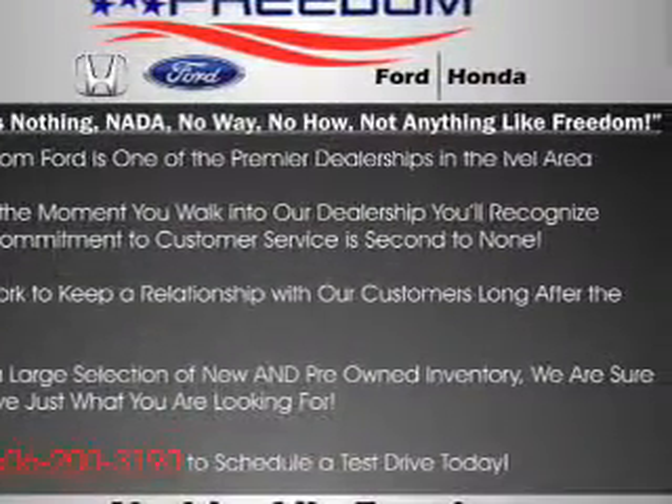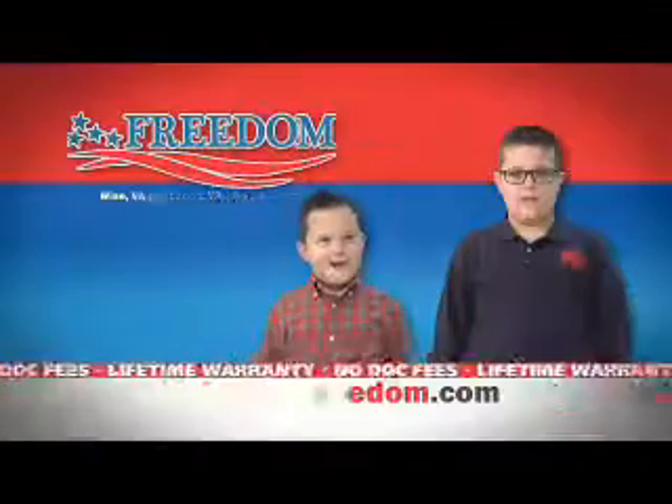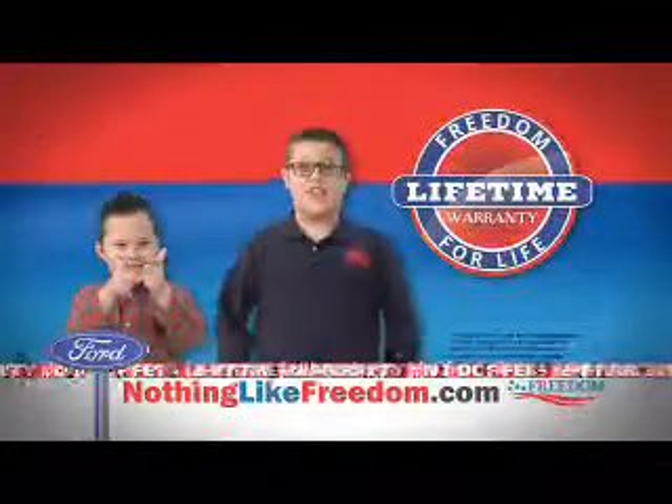Call or click to contact us today. At Freedom Flight, get a warranty for life.